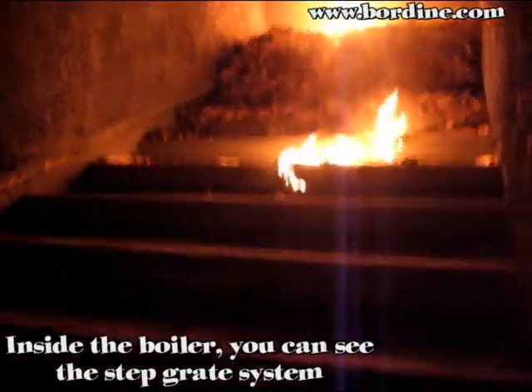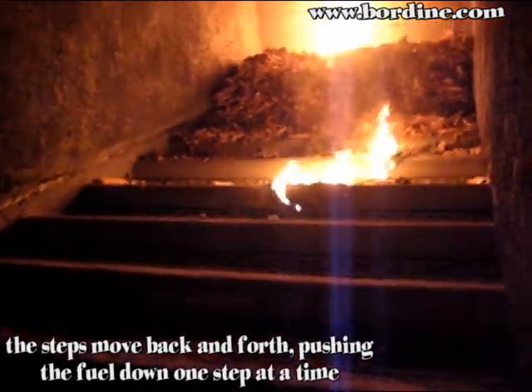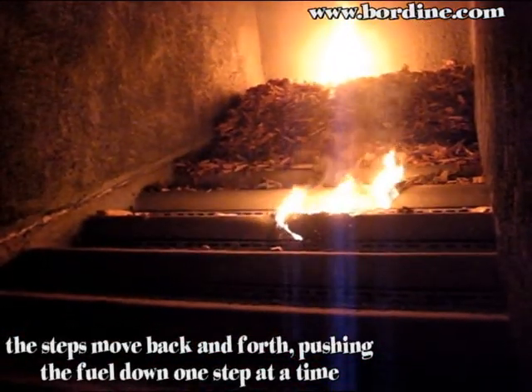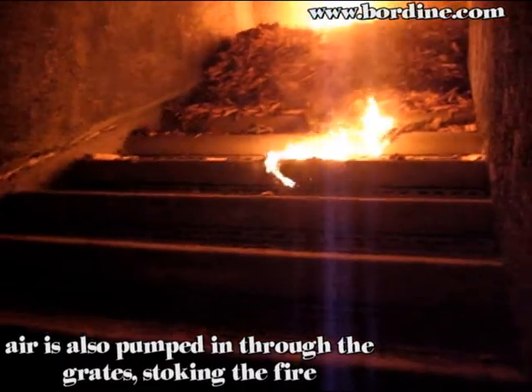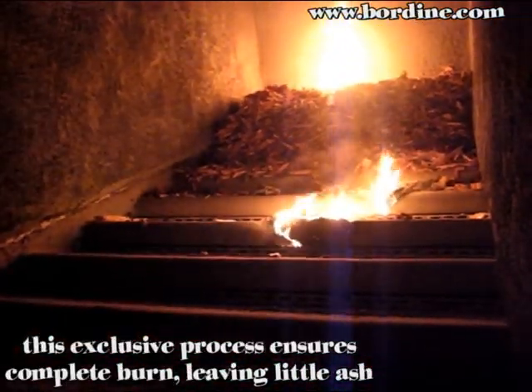Inside the boiler, you can see the step grate system. These steps move back and forth, pushing the fuel down one step at a time. Air is also pumped in through the grates, stoking the fire. This exclusive process ensures complete burn, leaving little ash.